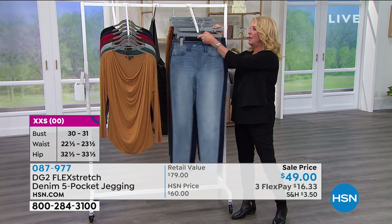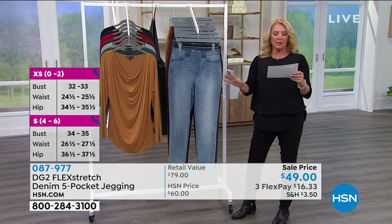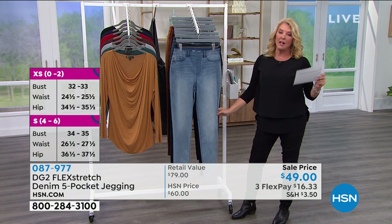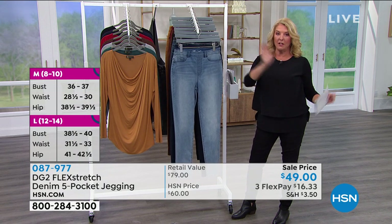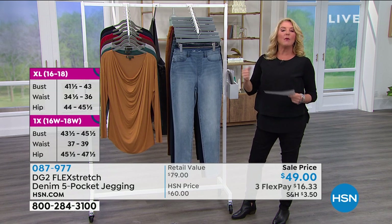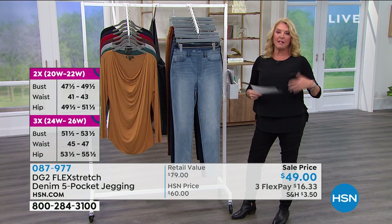Petite, average, tall — and in this case we go double extra small through 5X. That was the other really cool thing we've done in the last maybe six months: she expanded all her sizing. So we go double extra small because we hear you, little girls — give me some jeans that fit me, I'm very petite. And then we go through 5X. Really so much more encompassing than ever before.